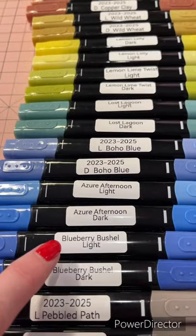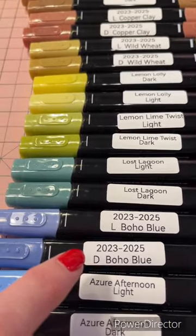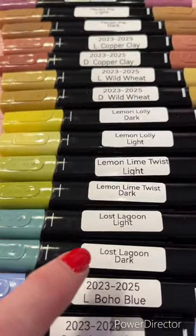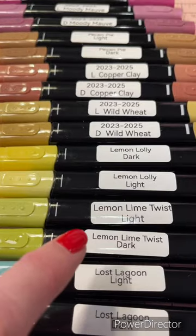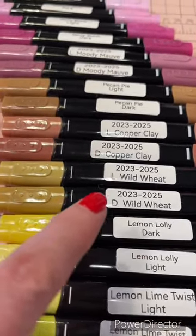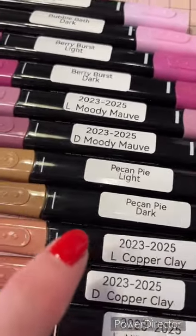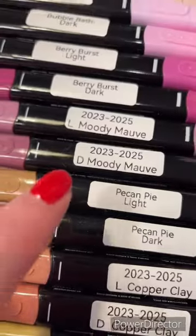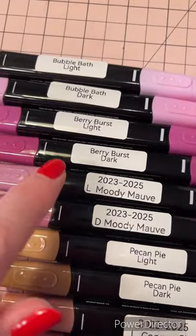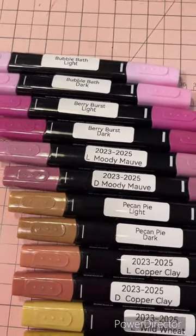We have Pebble Path, Blueberry Bushel, Azure Afternoon, Boho Blue — one of my faves — Lost Lagoon, Lemon Lime Twist, Lemon Lolly, Wild Wheat, Copper Clay, Pecan Pie, Moody Mauve, Berry Burst, and my super favourite is Bubble Bath. And I did forget to order Pretty Peacock but that's coming soon.